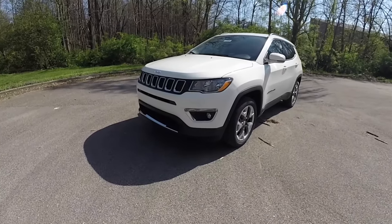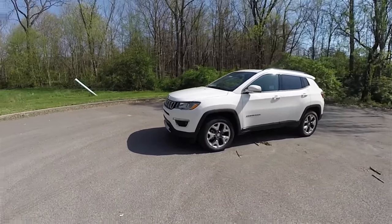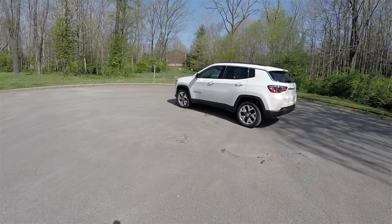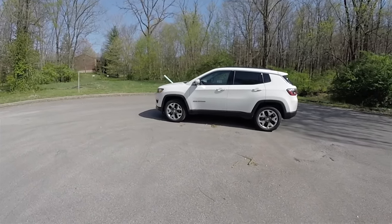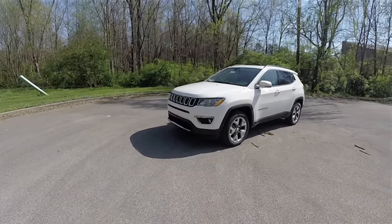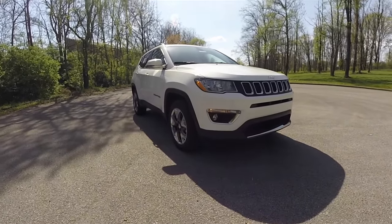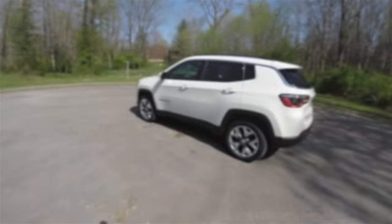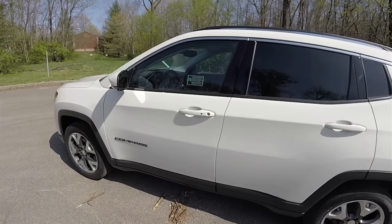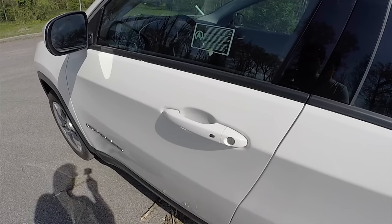This vehicle is equipped with remote start. To operate, simply double-press the remote start button on the key fob. Utilizing Chrysler's Keyless Enter and Go smart key access system, locking and unlocking the vehicle is easy by keeping the key fob on your person. To lock the vehicle, simply locate the black button on the door handle — the horn will chirp and the vehicle will lock. To unlock, simply grab the handle as you open it.